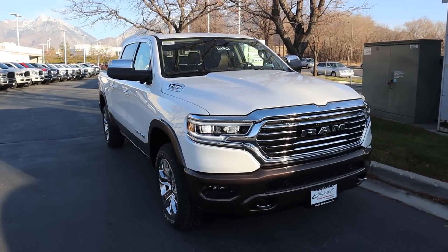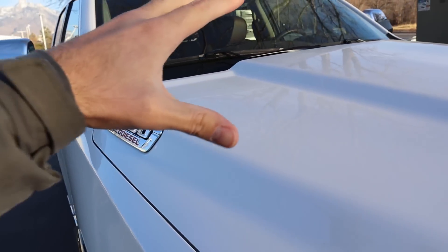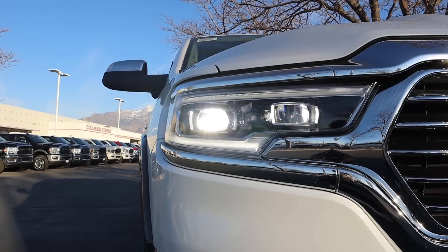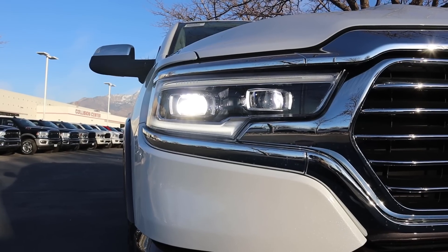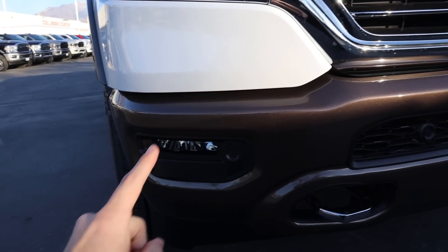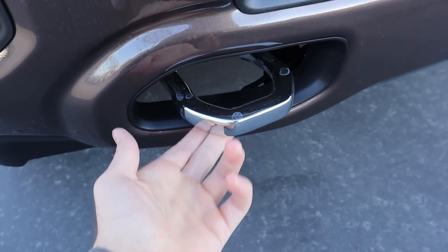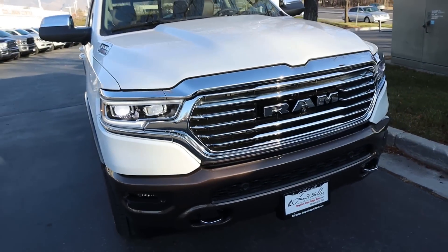At the front end of the Longhorn you have the little badge that says 1500 EcoDiesel and the normal hood — nothing's changed there. We've got the full LED lights with the projector bulbs which are absolutely insane, super bright at night. This is the Ivory Tricot color, and an easy way to tell is you'll have this nice metallic flake in the paint. It's two-tone with brown fog lights at the bottom, parking sensors all along the bottom, really nice tow hooks, and a little front camera.